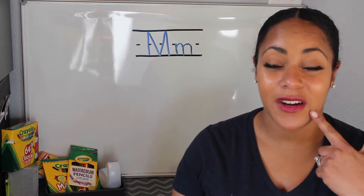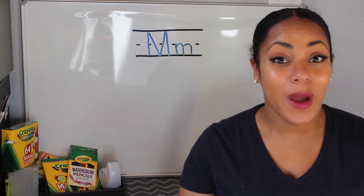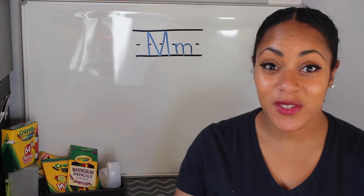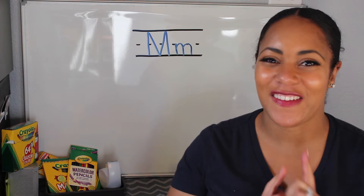When you fold your lips in together, the M says mmmmm. Now one way I'd like to remember the M sound is I think of the word monkey. And to also help me remember that the M says mmmmm, such as monkey, I have a cute little song I'm going to teach you.